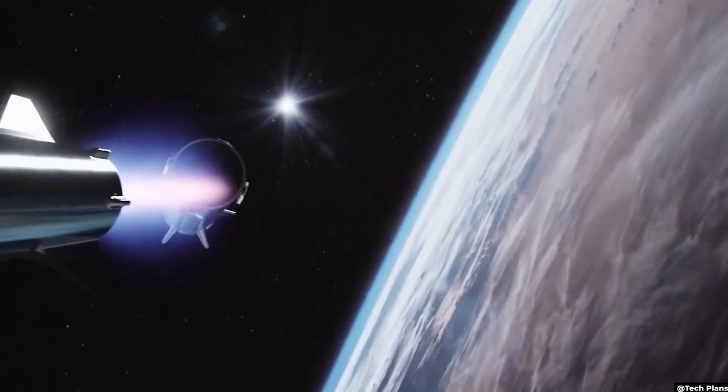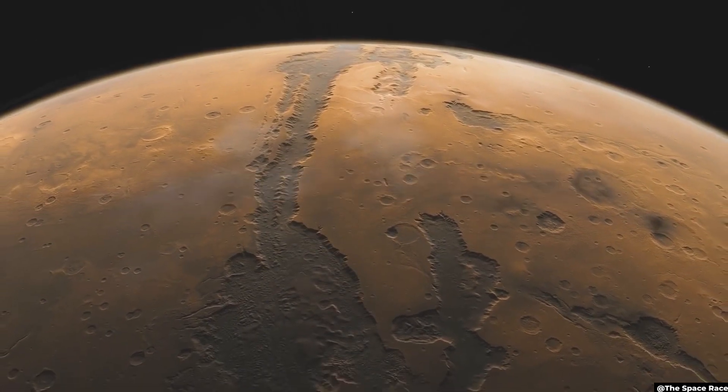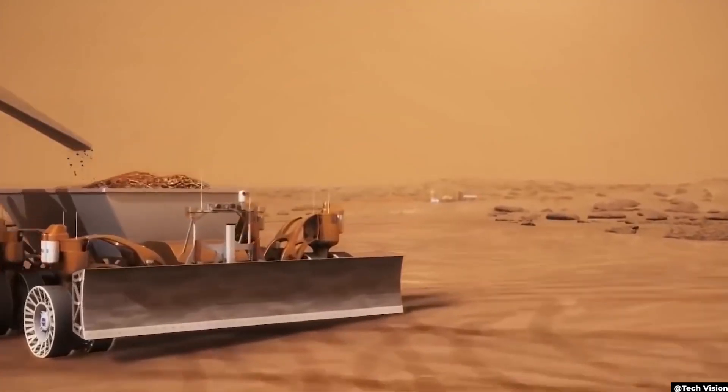Welcome to Future! Today, we'll be talking about how SpaceX and NASA plan to colonize Mars. Let's get started!